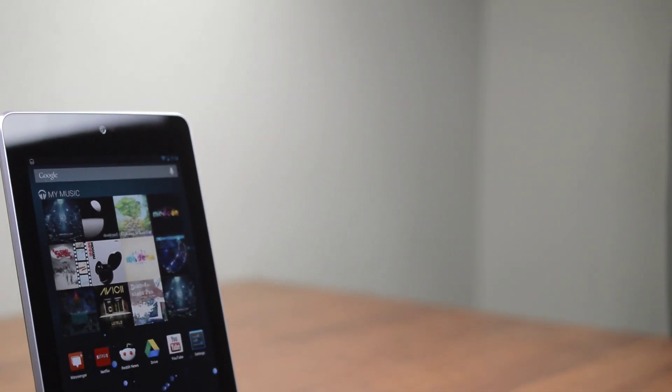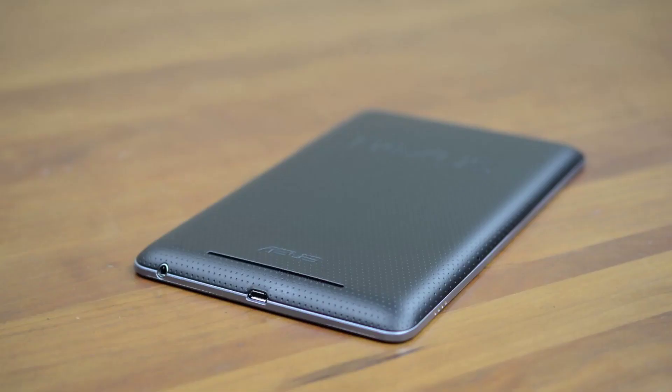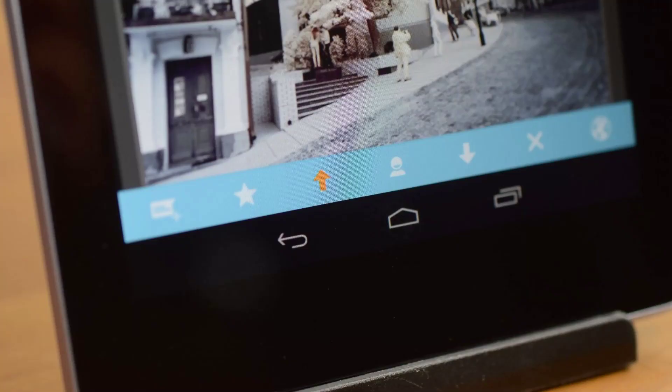There's a lot you can say about the Nexus 7. On one hand the screen size definitely isn't for everyone, although personally it's the perfect size for me. The speaker is anemic, and quite often I find myself accidentally pressing the on-screen Android buttons.